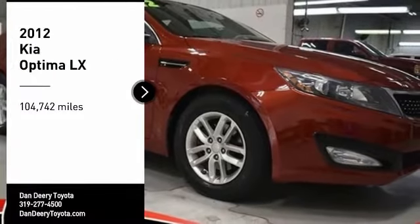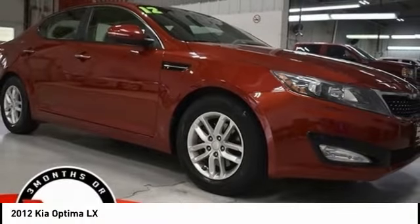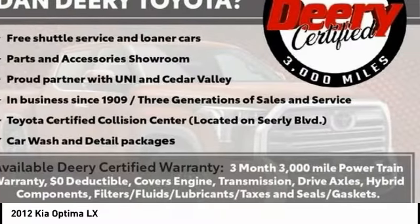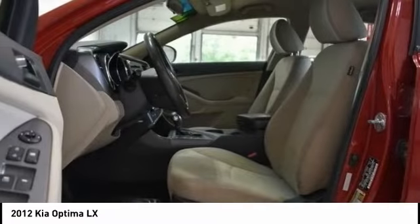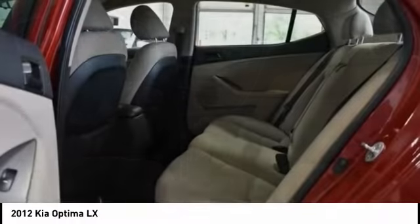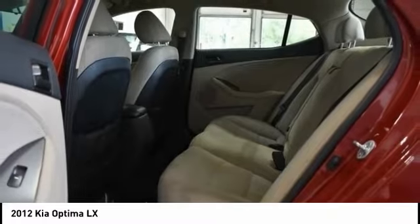We are pleased to show you the 2012 Kia Optima. The all-new Kia Optima offers a new level of style and performance features from Kia. The Optima also features engine management systems like direct injection and turbocharging, which enhance performance without sacrificing fuel efficiency.